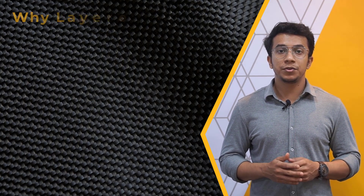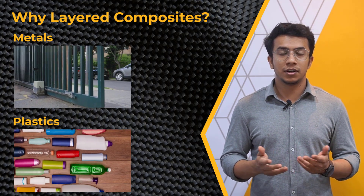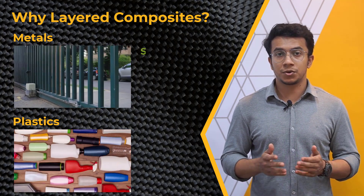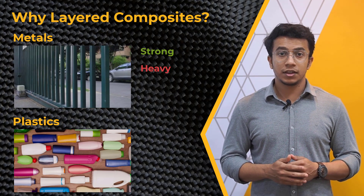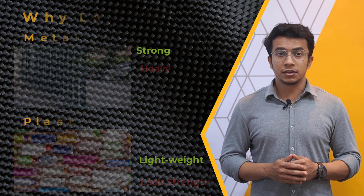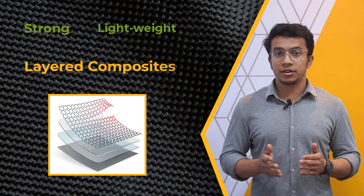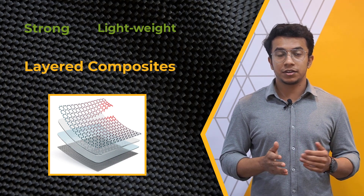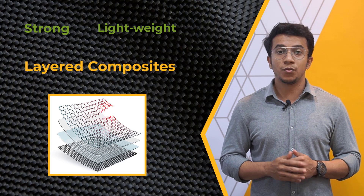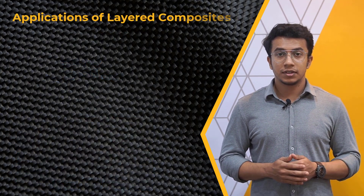Before diving into the applications of layered composites, let's first discuss why we need layered composites in the first place. We already have metals and plastics, so why do we need to consider layered composites? Because metals are strong, yet mostly they tend to be heavy, and in the case of plastics, they are lightweight but they often lack the strength to withstand heavy loads. As a result, we require a material with high strength and lightweight. Layered composites can provide the answer to this quest. Due to their unique mechanical characteristics, layered composites are employed in a wide range of applications, from basic household items to high-end products.